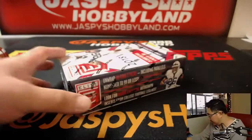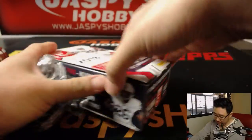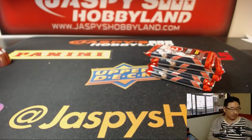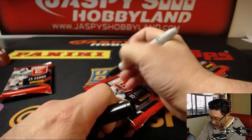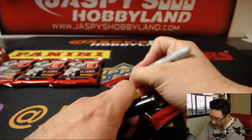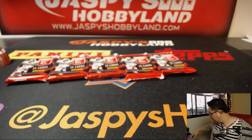So let's open up the box and number the packs. We'll see what you get randomized. We've got packs 1, 2, 3, 4, and 5. Another box of this is already in the store, so check it out on JaspiesHobbyland.com.